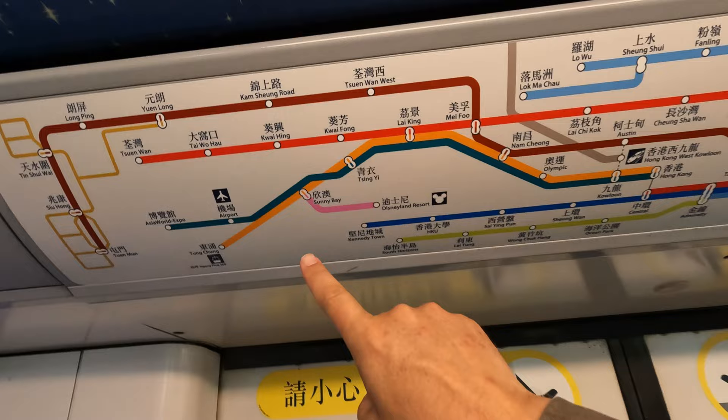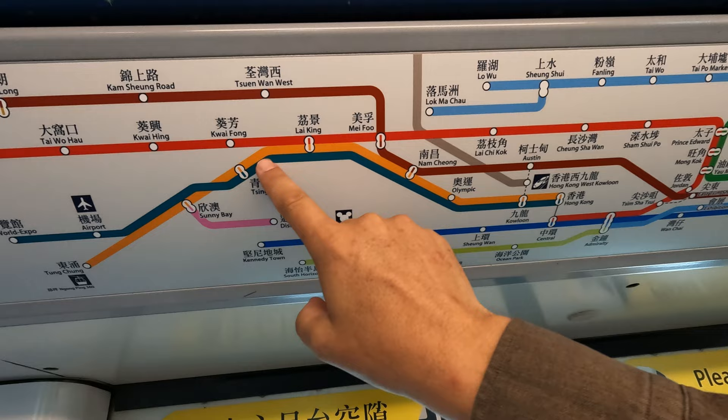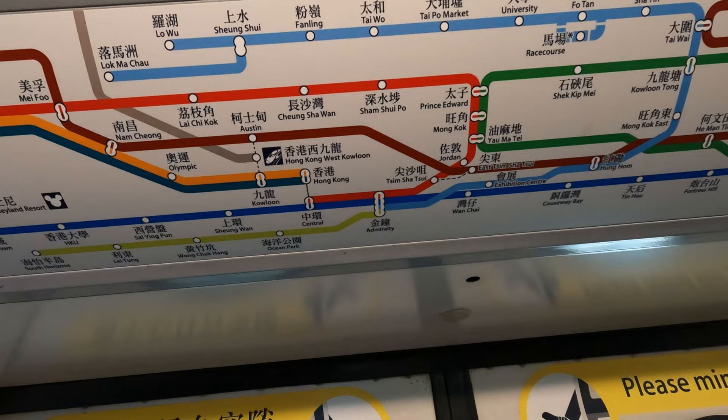Let me briefly explain the plan on the map. We've just done this bit — the Disney spur. We will then use the Tung Chung line to Tsing Yi, take the Airport Express to Hong Kong, then use the Island Line to do the South Island Line, and then go off and do the other lines.